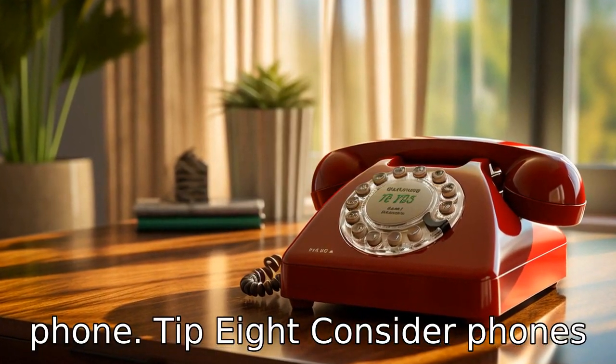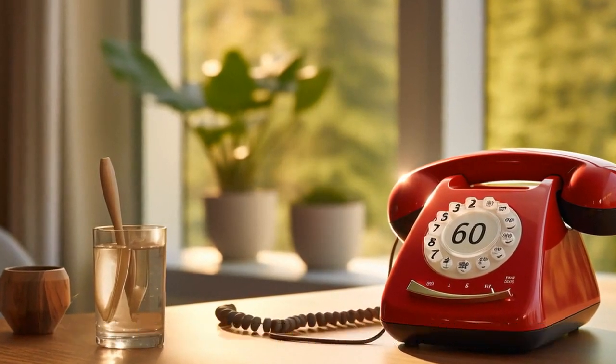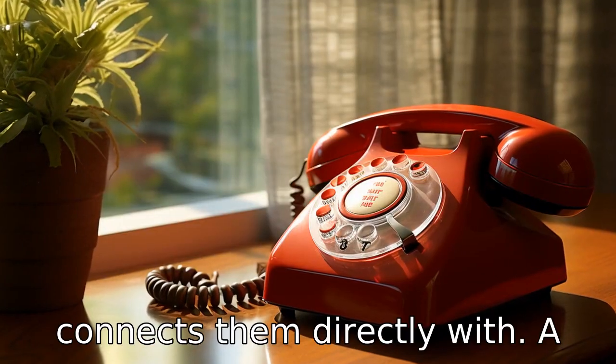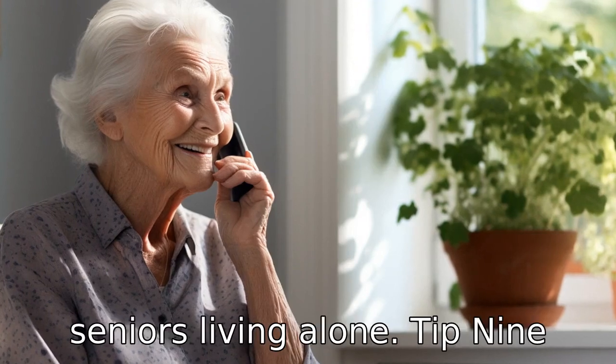Tip 8: Consider phones with medical alert features. Some landline phones for seniors are equipped with emergency call buttons or medical alert features. Pressing the button connects them directly with a medical emergency response centre, a powerful tool for seniors living alone.